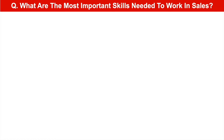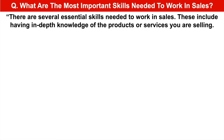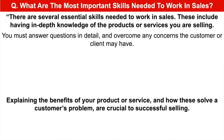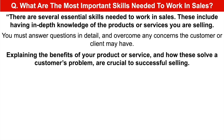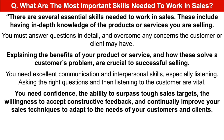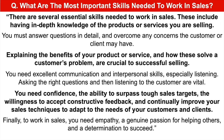What are the most important skills needed to work in sales? There are several essential skills needed to work in sales. These include having in-depth knowledge of the products or services you are selling — you must answer questions in detail and overcome any concerns the customer or client may have. Explaining the benefits of your product or service and how these solve a customer's problem are crucial to successful selling. You need excellent communication and interpersonal skills, especially listening. Asking the right questions and then listening to the customer are vital. You need confidence, the ability to surpass tough sales targets, the willingness to accept constructive feedback, and continually improve your sales techniques to adapt to the needs of your customers and clients. Finally, to work in sales, you need empathy, a genuine passion for helping others, and a determination to succeed.